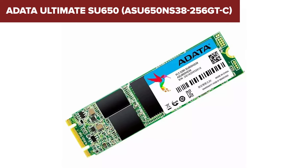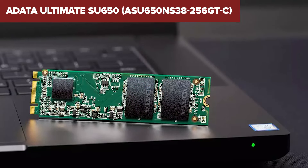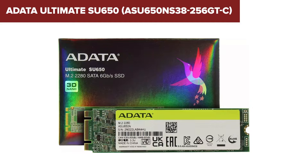In conclusion, this model is a reliable and cost-effective SSD ideal for users looking to upgrade from traditional hard drives or for those who need extra storage without breaking the bank. You can find a link to purchase this product on Amazon in the description below the video.